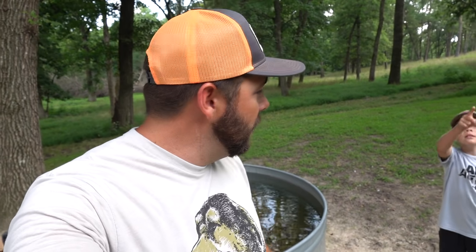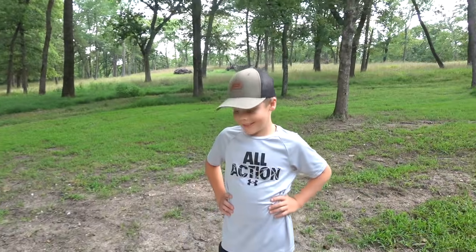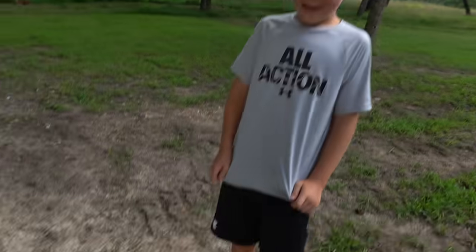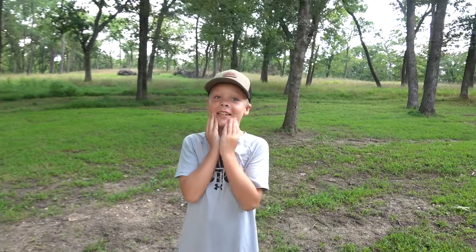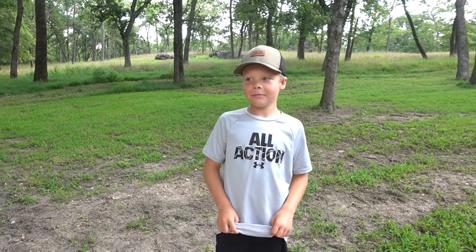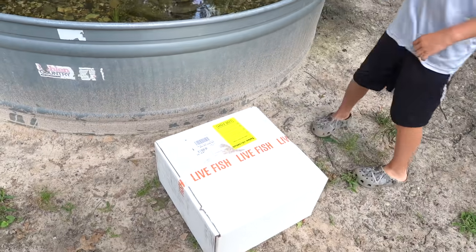Going to the bait shop to feed these is going to get expensive in a hurry, so I started doing some research, and I had no clue that you could buy minnows on Amazon. Did you, Houston? No. So we're going to tear into this box because I bought 1,000. 1,000 minnows, and they shipped them directly to our house. That's going to take at least two weeks probably. So I haven't opened the box yet. This is something totally new, I've never done this before.